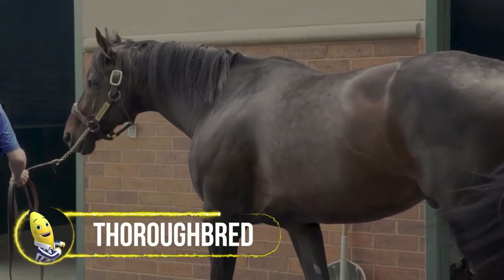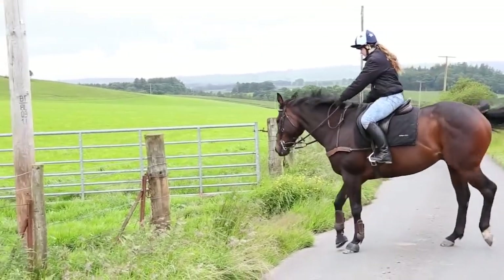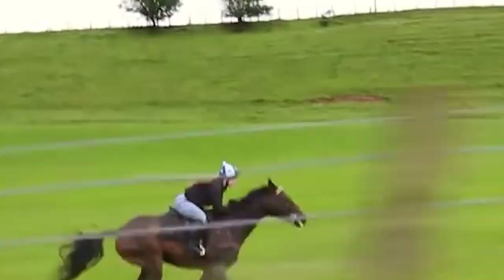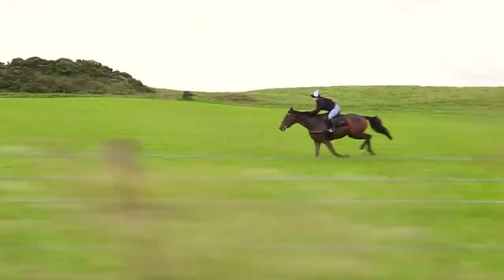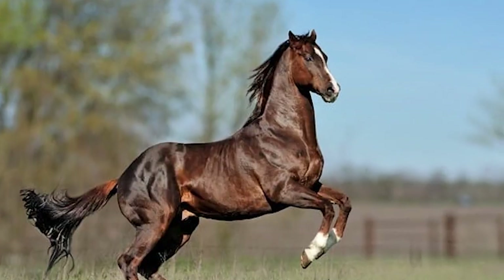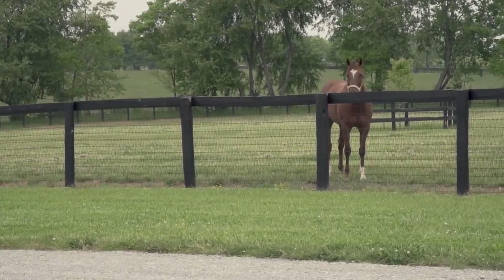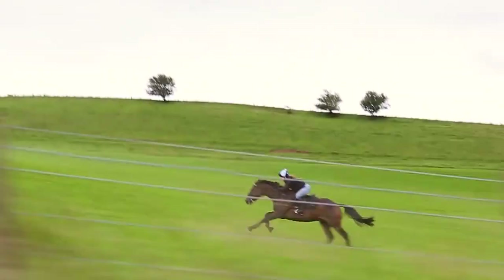Thoroughbreds are known for their agility, speed, and spirit, and are considered hot-blooded horses. This horse breed was specifically developed for horse racing. While the term thoroughbred is sometimes used to refer to any breed of purebred horse, it technically only refers to the Thoroughbred breed. Although they are mainly used for racing, they are also bred for other riding disciplines such as showjumping, combined training, dressage, polo, and fox hunting. They are commonly crossbred to create new breeds or to improve existing ones, and have been influential in the creation of the quarter horse, standardbred, Anglo-Arabian, and various warm-blood breeds.